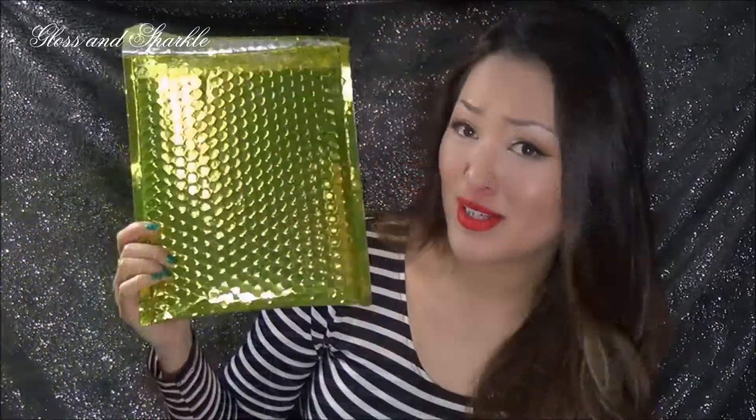So first of all, their packaging — who doesn't want to receive a chartreuse bubble mailer in the mail? Who wouldn't love this? It's like you go to your mailbox and it's just amazing. I love this. So this is the cute little bag that came this month. It says Lip Monthly on one side and it has cute little bows on the other side. I took everything out already.